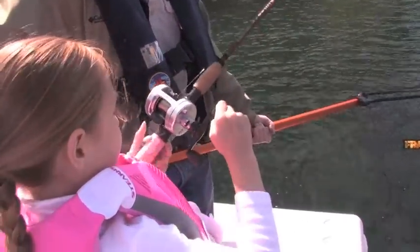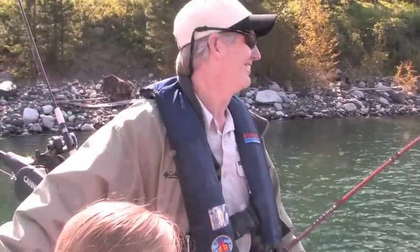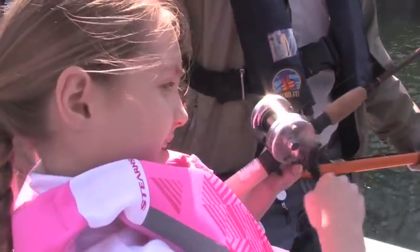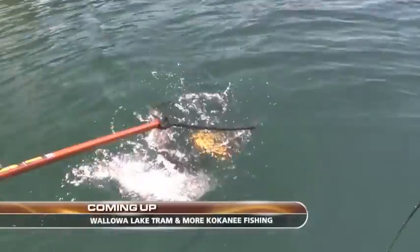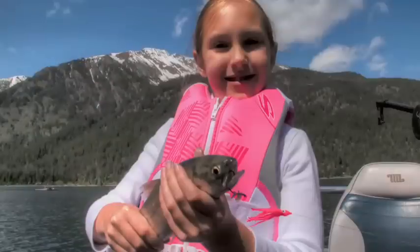My father started me when I was about five years old, and I still remember the first fish I caught. This is a decent fish. There we go. Good job.